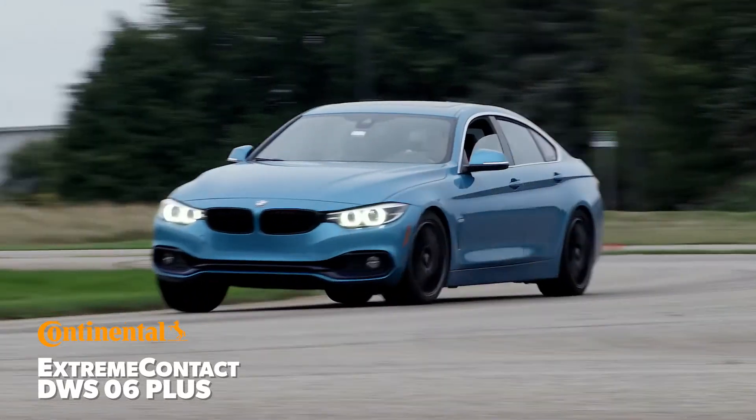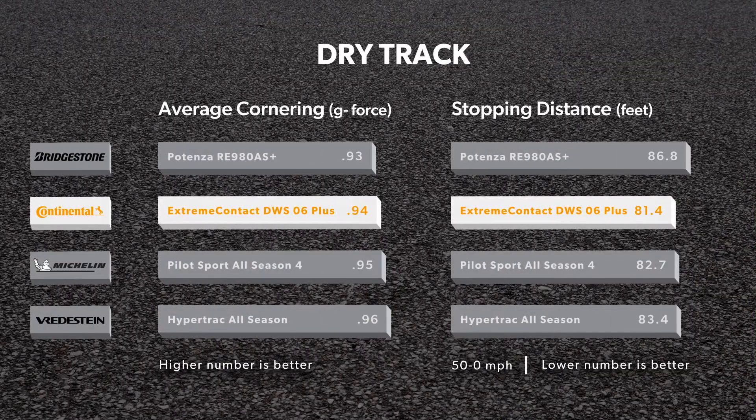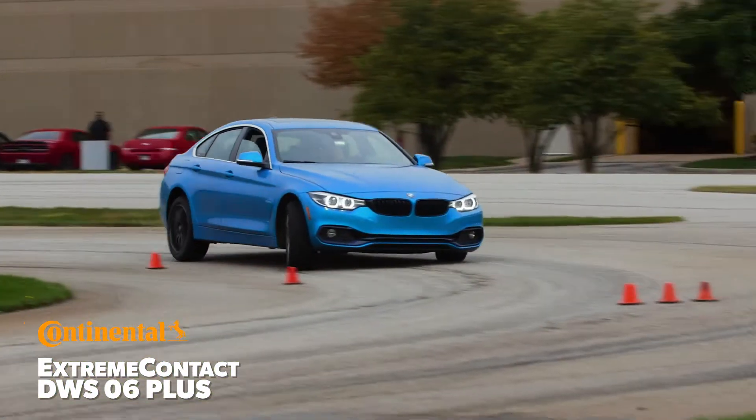Dry track testing revealed the Extreme Contact DWS-06 Plus is competitive with the best in the category, delivering the fastest average lap time and setting the shortest 50 to 0 mph braking distance. Subjectively, it felt eager and responded quickly and precisely to all the drivers' inputs.